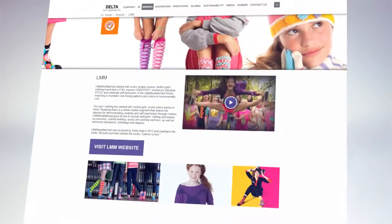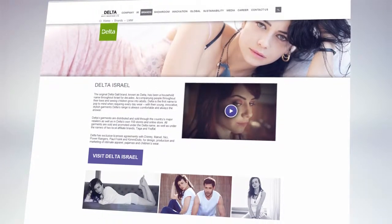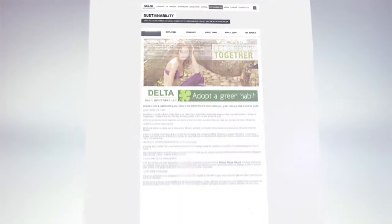Little Mismatch, KM, Shiseir, Nearly Nude, and the original Delta Galil brand, Delta Israel.